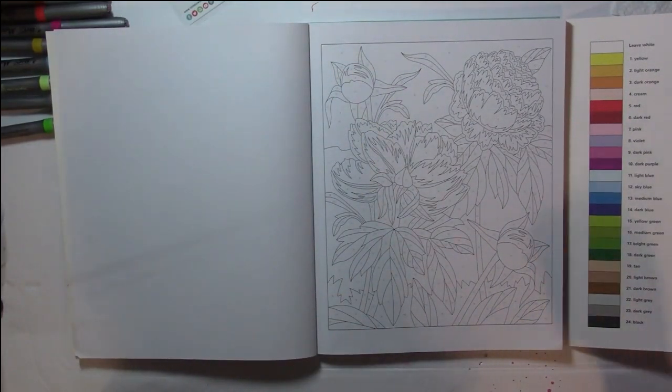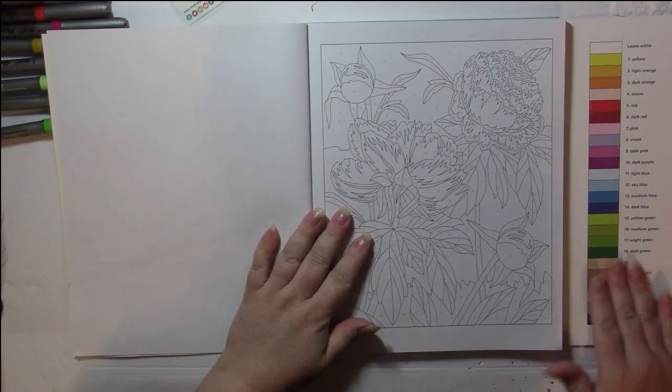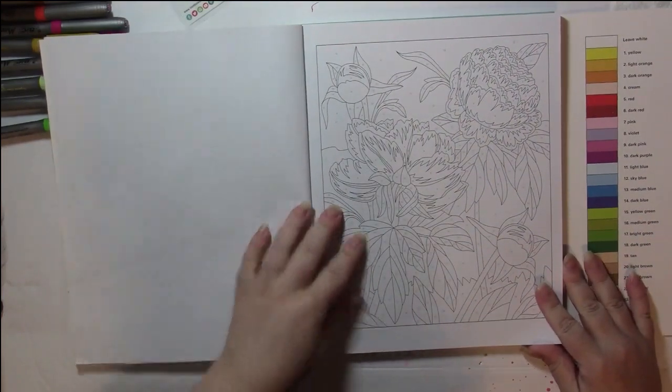I don't have my glasses — getting off to a good start here. I had to get off the chair to get them. Okay, putting glasses on, and let's get into this.